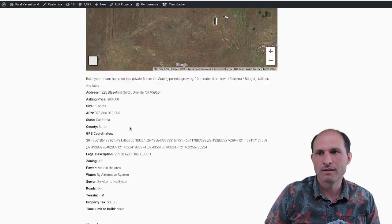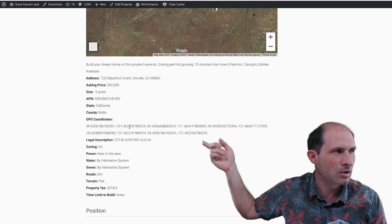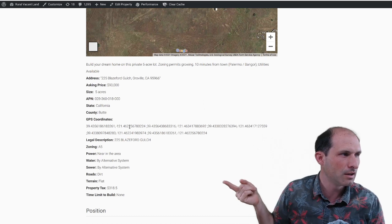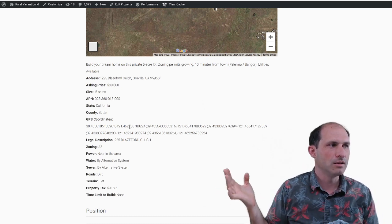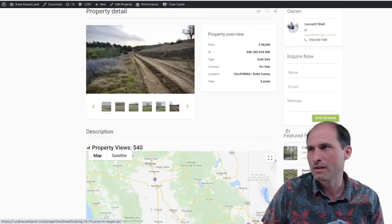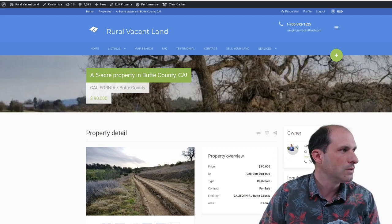So we've got an address at $90,000, GPS coordinates if you want to go take a look at it. It's in Butte County, zoning is A5 — an agricultural five-acre kind of thing. Property tax is $318 a year based on the last assessment. If you're interested in this one in Butte County, Northern California, please go to the website ruralvacantland.com — follow the link in the description. You can click on Leonard's phone number, 702-602-1939, if you want to call and ask more or go take a tour. Check out this property and see if it's the right one for you. Thanks for listening.